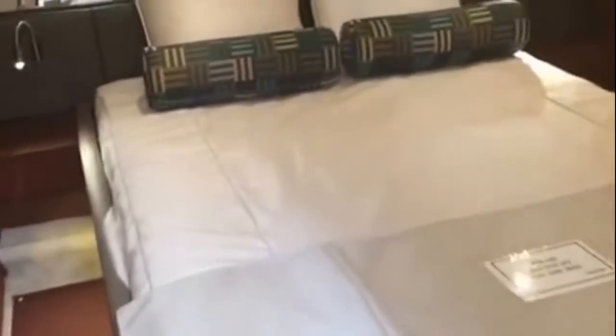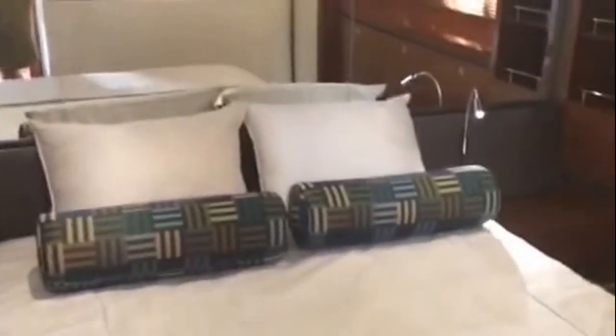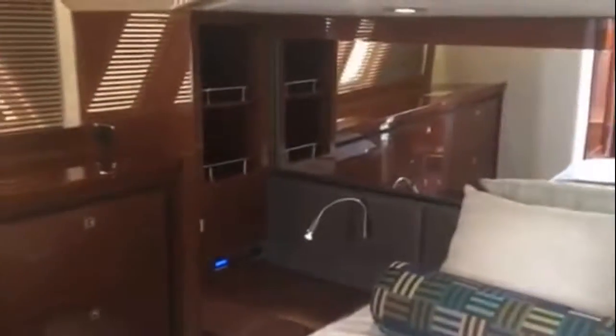We're going to take a trip to the aft stateroom, a couple steps down. You'll notice that huge bed, your reading lights, just a ton of space in here. You've got your flat screen TV again on this 510 — great headroom. Just the detail and the feel of this boat, you just feel it when you walk on. The quality, the materials used, and when you get out on the open water, you can feel it under your feet as well.